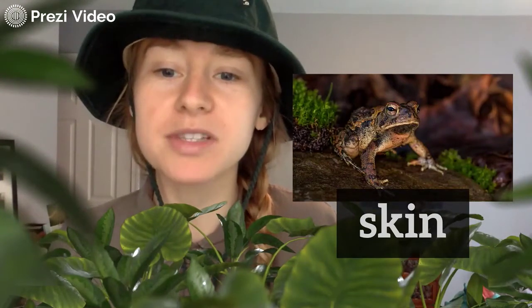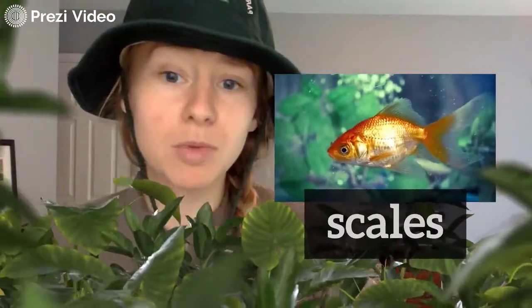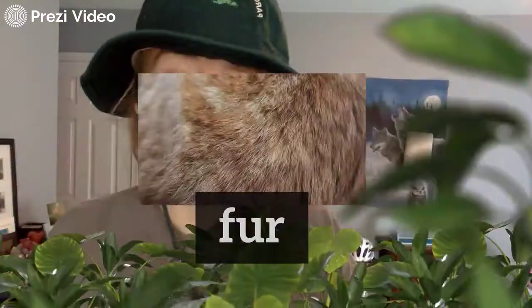So as we are categorizing and putting characteristics to animals, I want you to think about their different body coverings. Maybe it helps them with movement. Maybe it helps them find a home. Maybe it helps them stay warm and keep their body regulated. So I want you to see, think, and wonder about all of that as we review animals. Alright, thanks Forestdale.